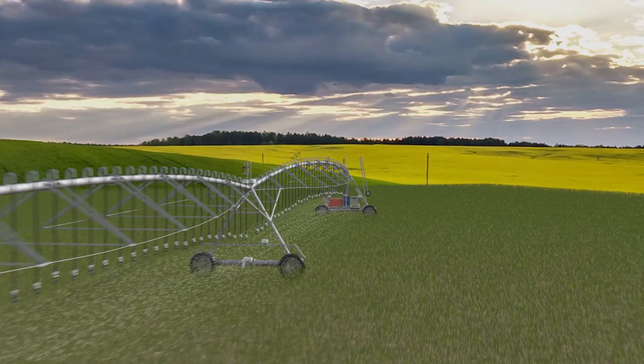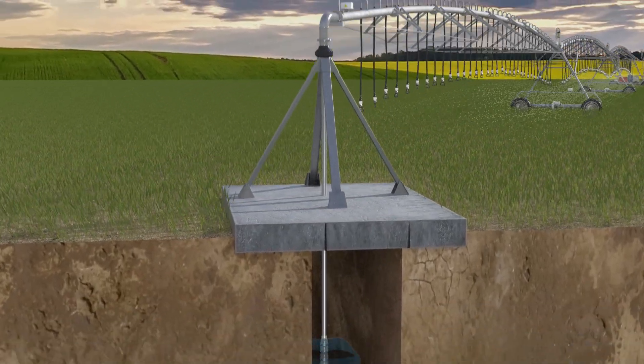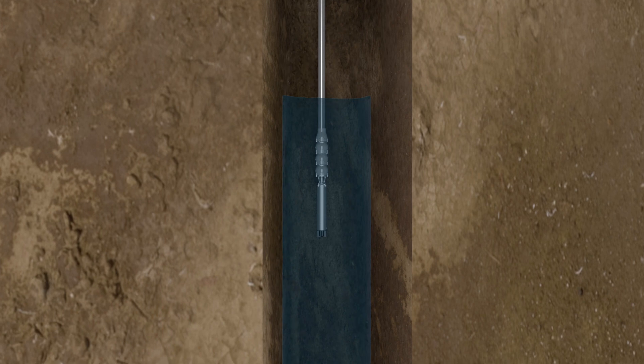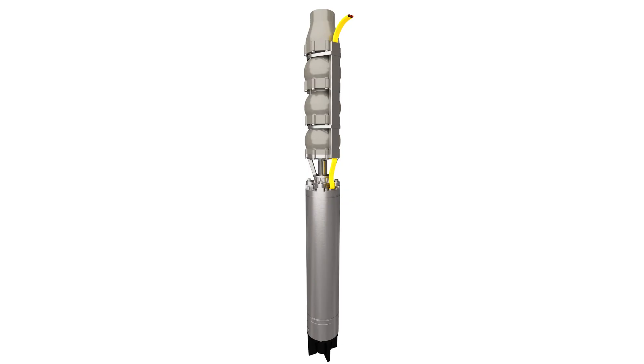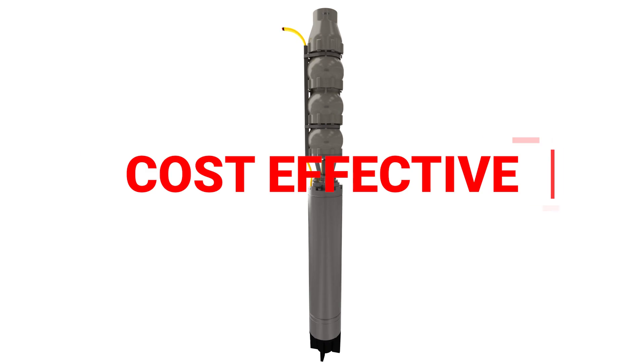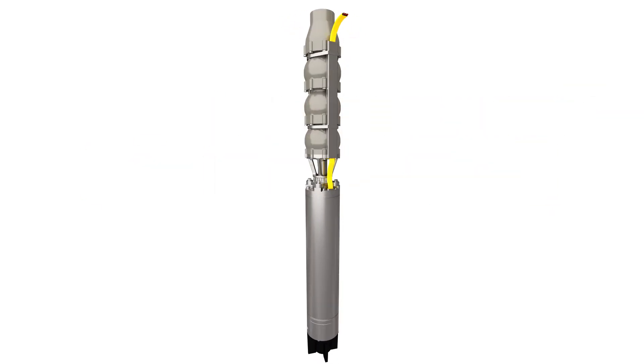The Byron Jackson Sub-M H2O Plus Deep Well Submersible Pumps and Motors offer an extraordinary range of performance to ensure reliable and efficient operation. These cost-effective pumps and motors are stocked worldwide for fast delivery to keep systems up and running.